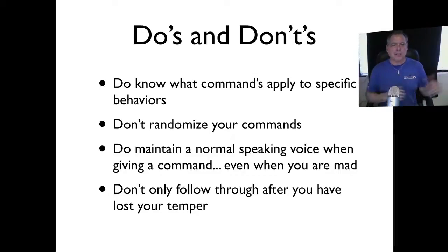Have a specific command for a specific behavior — don't change it up or use lots of different words. Don't randomize your commands. Do maintain a normal speaking voice when giving a command, even when you are mad. When you're calling your dog to come back, you say 'here,' and if he doesn't come, you follow through with a correction. You don't want to only use 'here' in a loud, angry voice and then follow through with a correction.